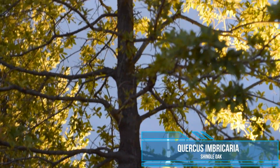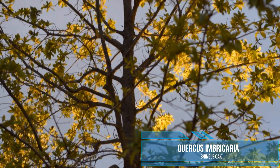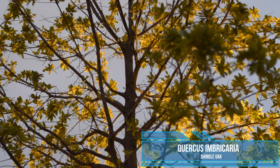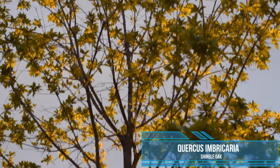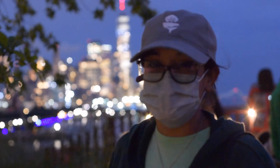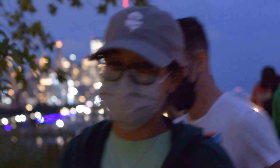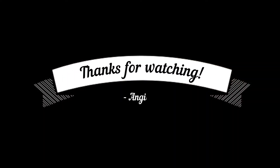This handsome tree standing tall on the high spot of the Little Island is Quercus imbricaria, or shingle oak — a native North American oak tree. I hope you enjoyed watching this video. Bye!